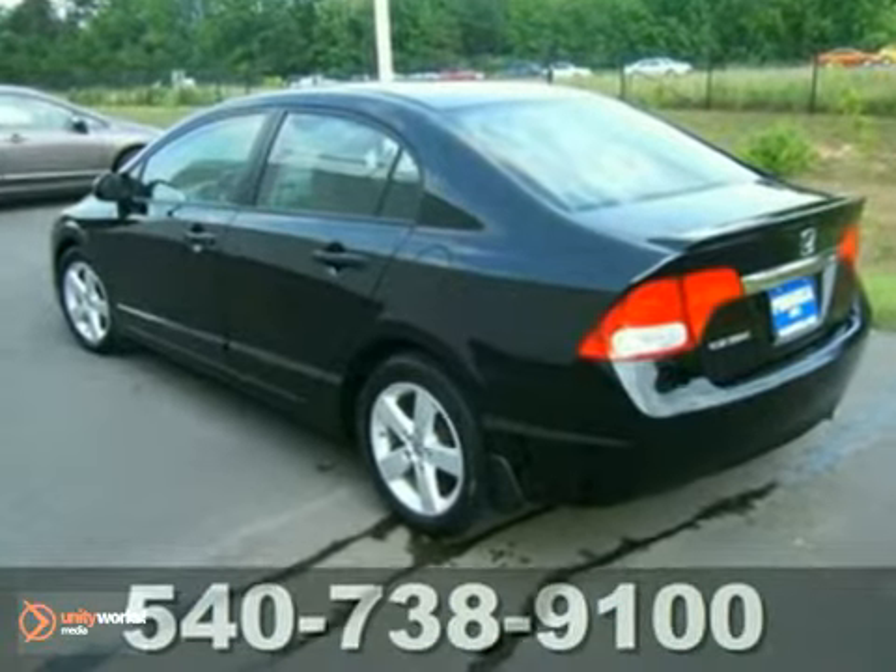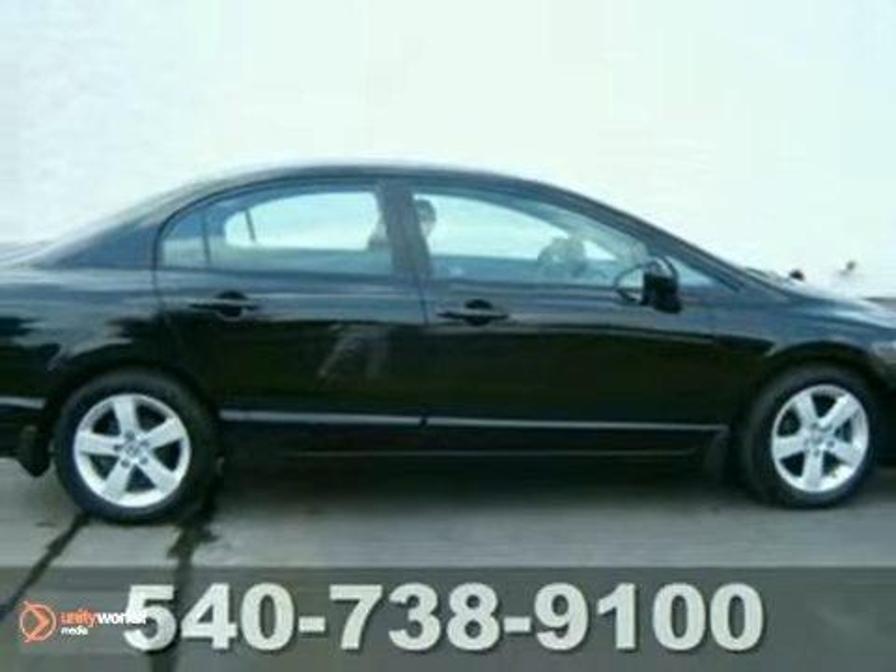This one will take you where you need to go, on time and every time — all you have to do is steer. Come see it for yourself today.